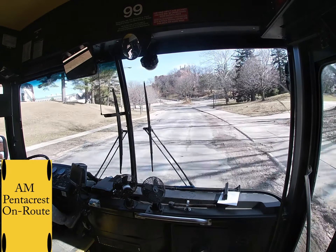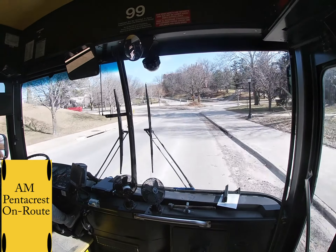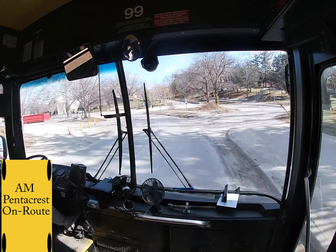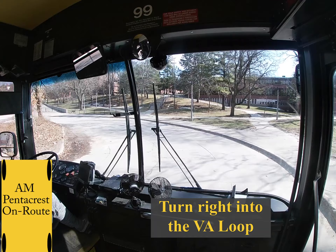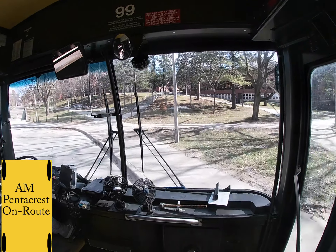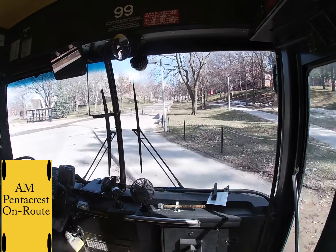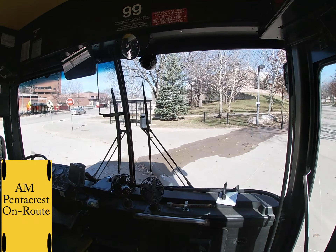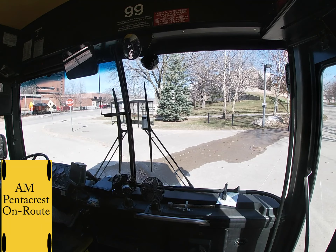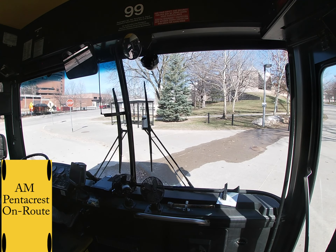Then you are going to turn right into the vehicle stop. Make sure to trace, and you want to pull all the way up. Try to pull up to where that manhole is in line with your doors. You want to basically give yourself enough room that you can get out, but make sure you give buses behind you plenty of room to park.